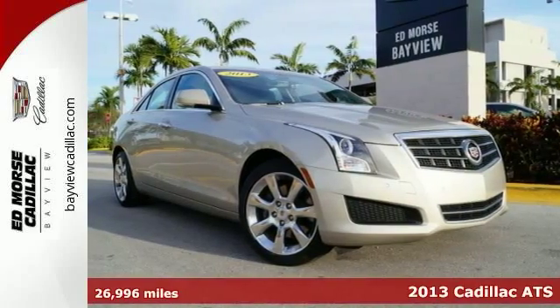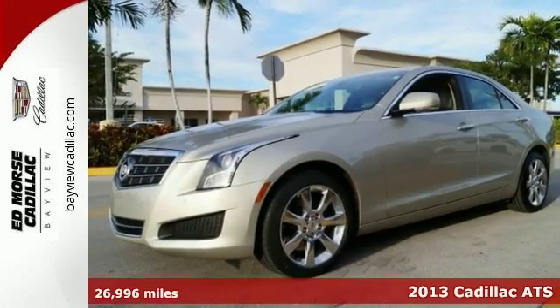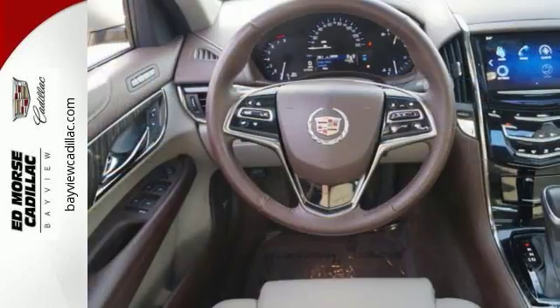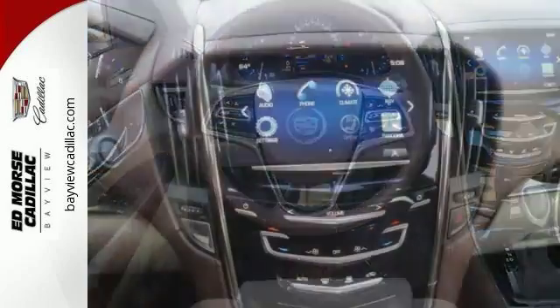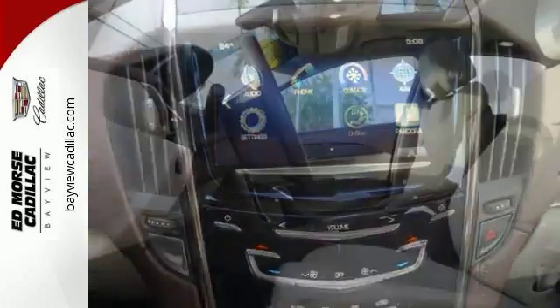Check out this seductive 2013 Cadillac ATS. While sleek and stylish on the outside, it's the interior that really proves the worth of this ATS. Its steering wheel audio controls, automatic temperature control, and power seats are only a few of the conveniences it offers.